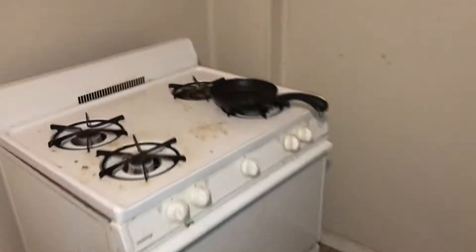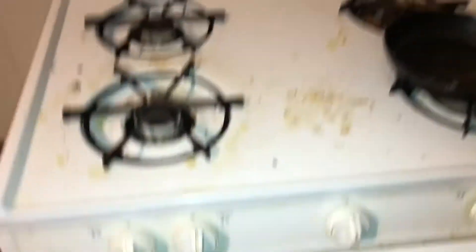Flooring has cracked tile and will need to be replaced. Stove is dirty. Oven was left dirty. Cabinets need to be painted and cleaned out on the inside. Knobs are missing.